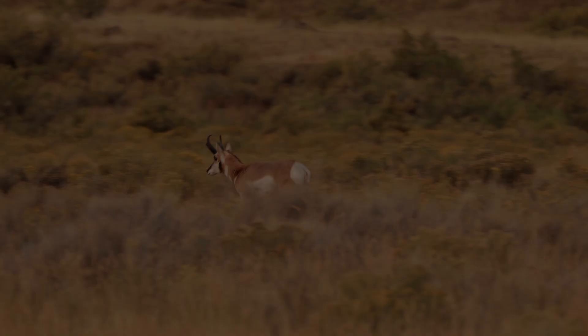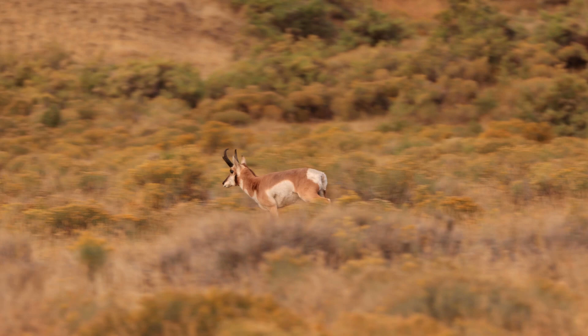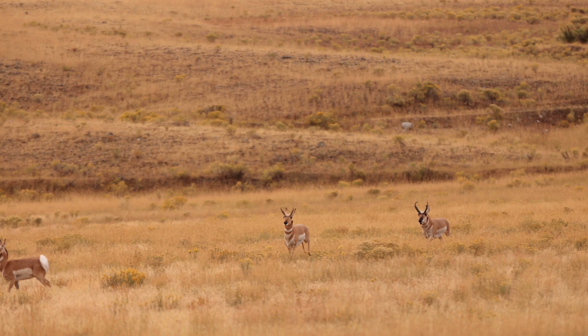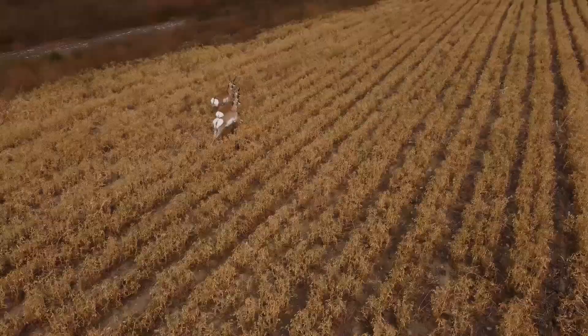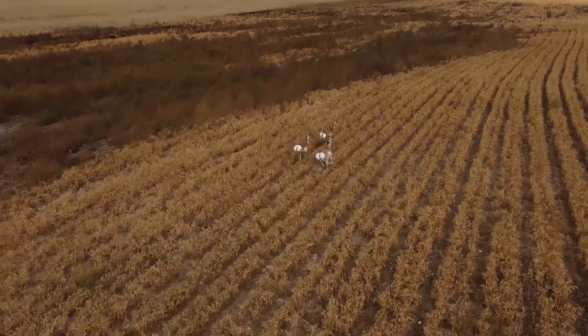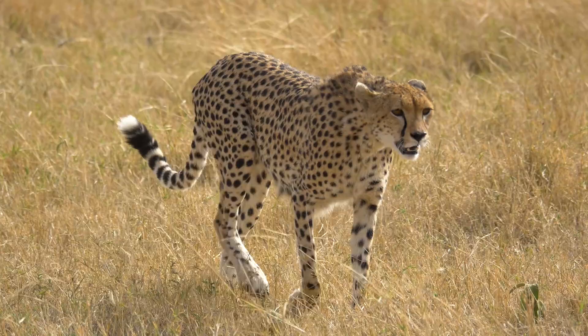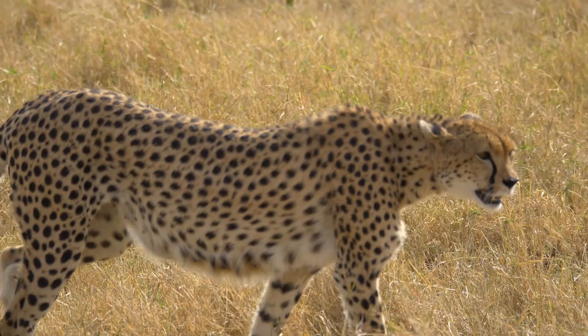The pronghorn antelope of North America is one of the fastest land animals on the planet, able to reach speeds of 100 kilometers per hour for short bursts and 40 to 50 kilometers an hour over long distances. Why does it need such a turn of speed? There are no American predators that can sprint anywhere near fast enough to catch an adult pronghorn in a straight pursuit — well, there aren't any today. Some scientists believe that the pronghorns evolved to run so quickly as a way of evading an American cat that evolved along the same lines as the African cheetah, or Miracinonyx trumani, a slender feline built for speed. This was the American cheetah.